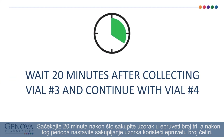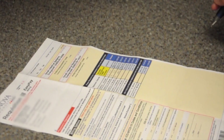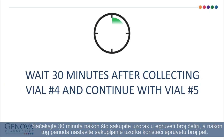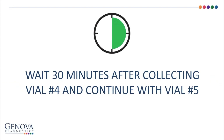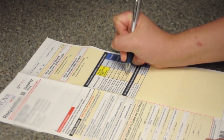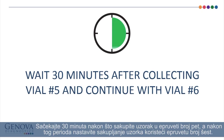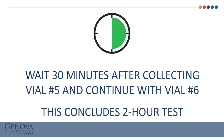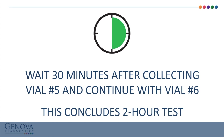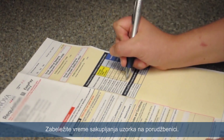Wait 30 minutes after collecting vial number 4 and continue collection with vial number 5. Record the time of collection on the requisition. Wait 30 minutes after collecting vial number 5 and continue collection with vial number 6. If you are collecting for the 2-hour test, this will conclude your collection process. Record the time of collection on the requisition.